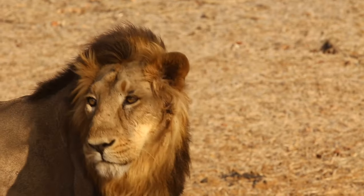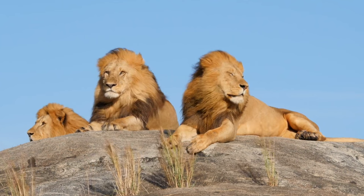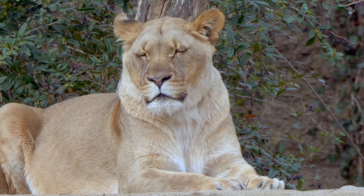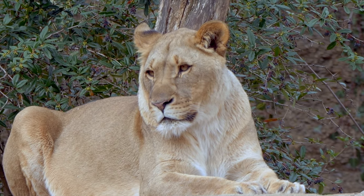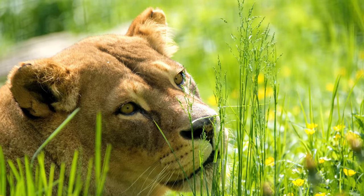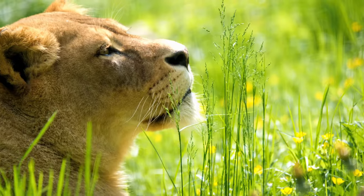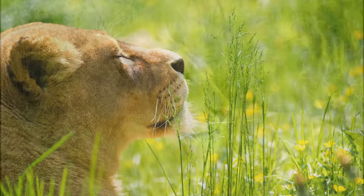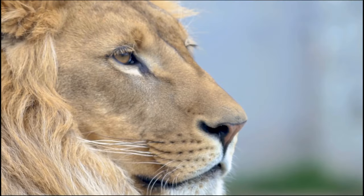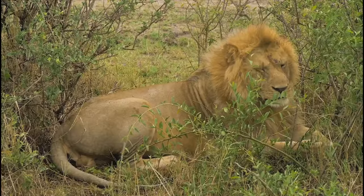Lions are the undisputed kings of the animal kingdom, with a huge head and powerful muscular physique. A full-grown lion is the second largest animal in the family of wild cats. Male lions weigh between 180 and 240 kilograms, whereas female lions weigh between 120 and 170 kilograms. Lions used to roam freely throughout Europe, Asia, and Africa, but most are now found only in Africa. The Gir National Park in India is home to up to 600 Asiatic lions. Lions with dense long hair around the neck are generally seen to be superior in pride.